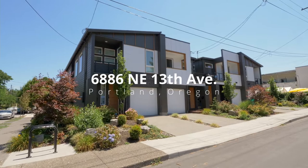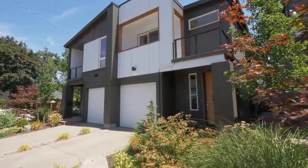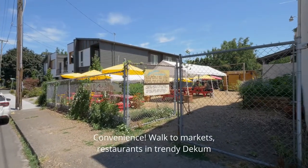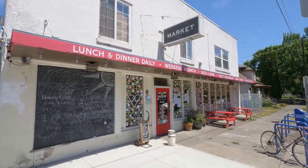Contemporary design is all yours at this townhome in this desirable Deakam neighborhood — a hidden gem that's affordable and community-centric. Located in the Deakam Triangle, you're just steps away from cafes, restaurants, and markets.